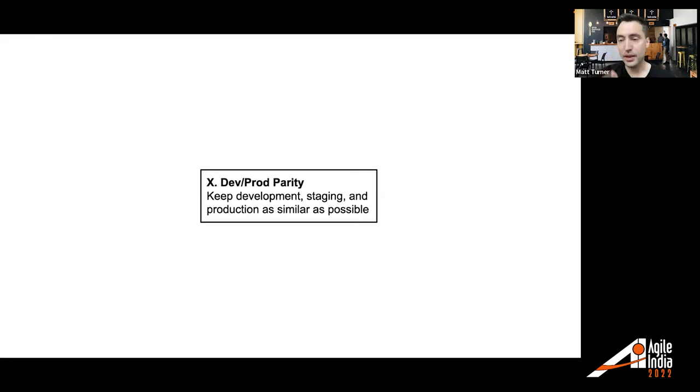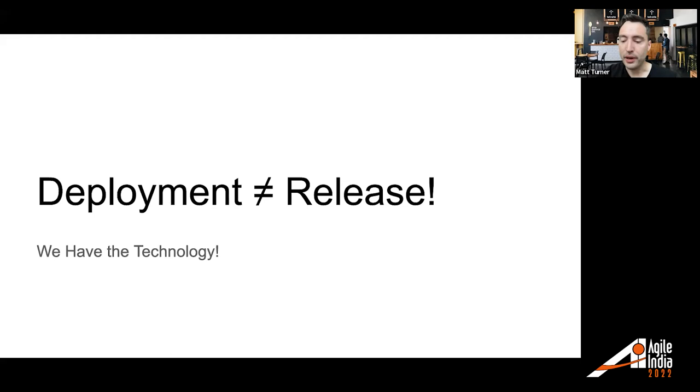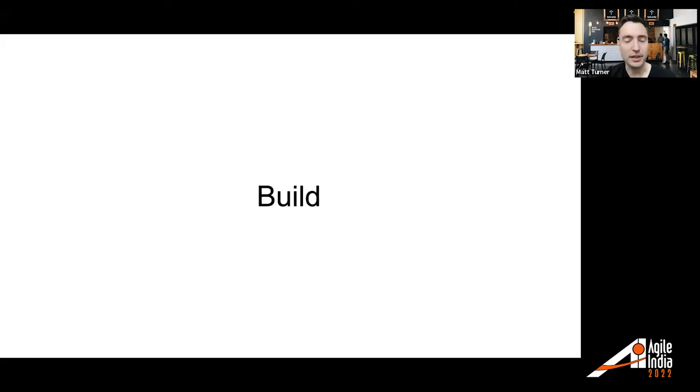One last thing the 12-factor guide says — point 10 — is that development and production environments should be the same: keeping dev, staging, production, pre-production as similar as possible. I've actually been assuming we don't have a staging environment — only one environment — because when I said CICD I said you deploy to production. I think you should deploy straight to production. But if deployment doesn't equal release, that's not dangerous, because the user doesn't start using the software that was deployed. Let me show a diagram — it's a little easier to explain.